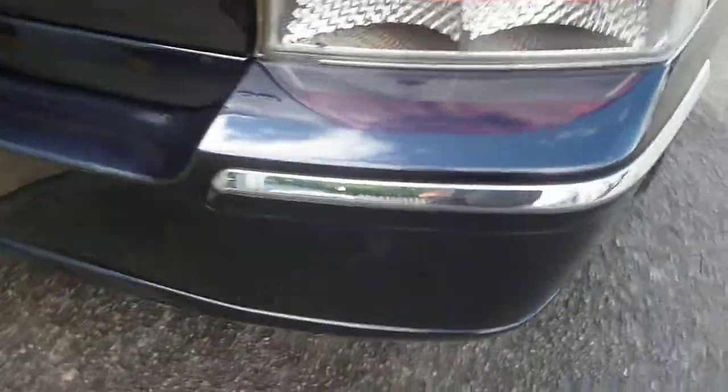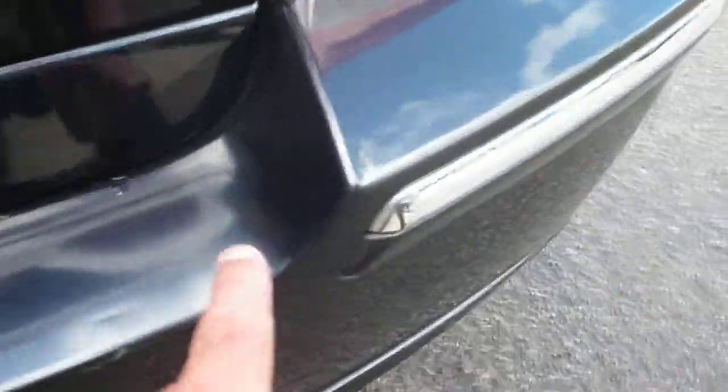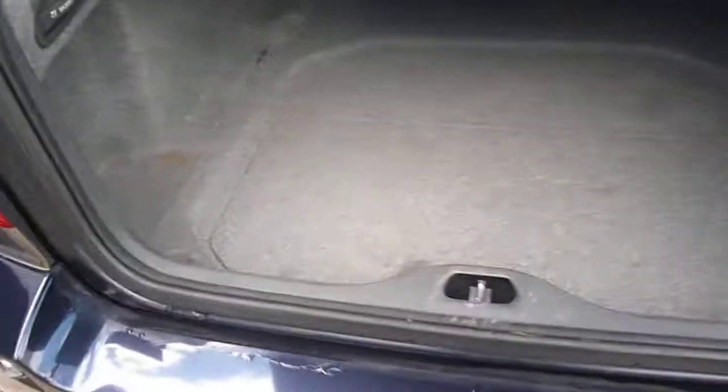Around to the rear, there are numerous small chips and scratches along the bumper top. The boot lid is generally good. There is no spare wheel, tools or inflation kit in the vehicle.